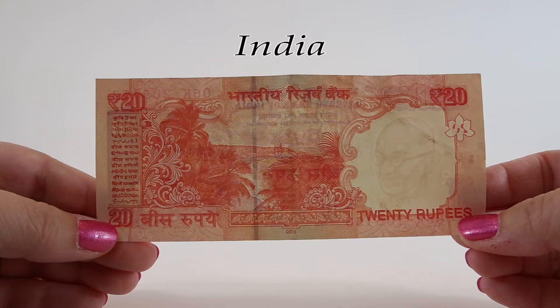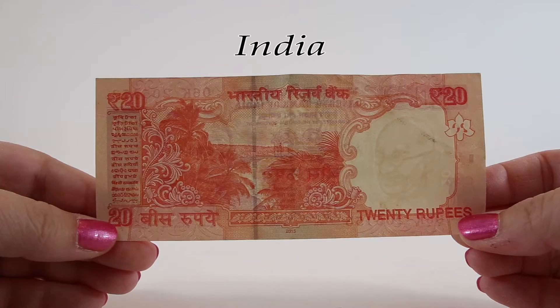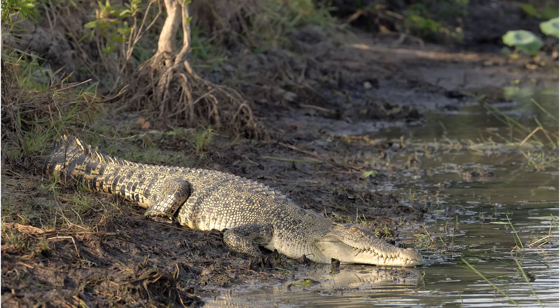Mount Harriet reaches a height of 1,257 feet. The surrounding national park, established in 1969, is well known for wild pigs, saltwater crocodiles, butterflies, turtles, and robber crabs.